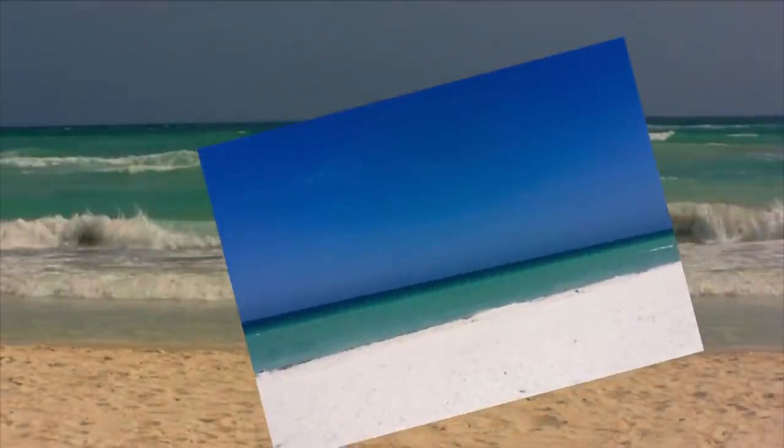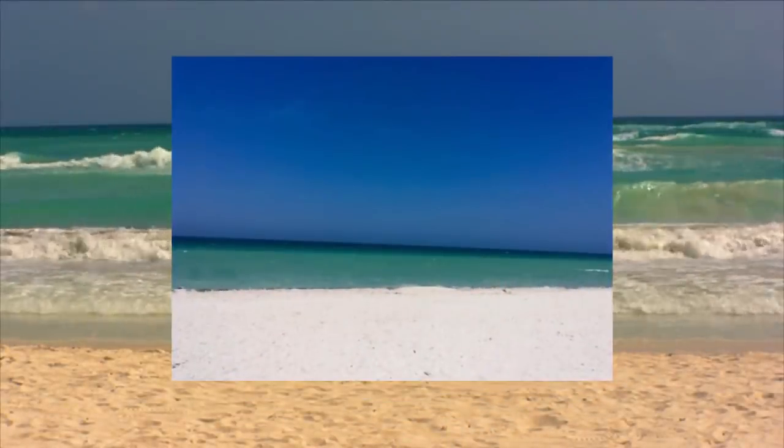If the photo is vertical, sure, it looks like a bad paint job. But when you turn it horizontal, yeah, that's a beach. What do you see?